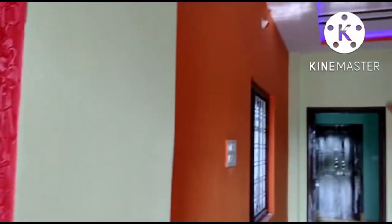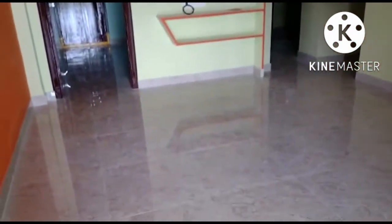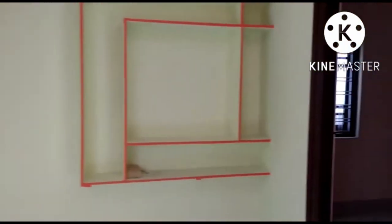It's a 2BHK property. The interior design has a lot of detail. The side walls are colorful and it has a plain finish.